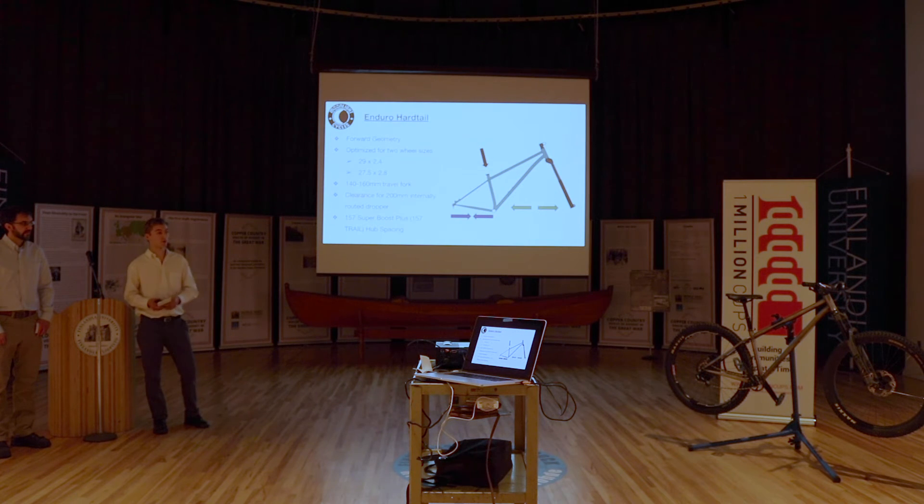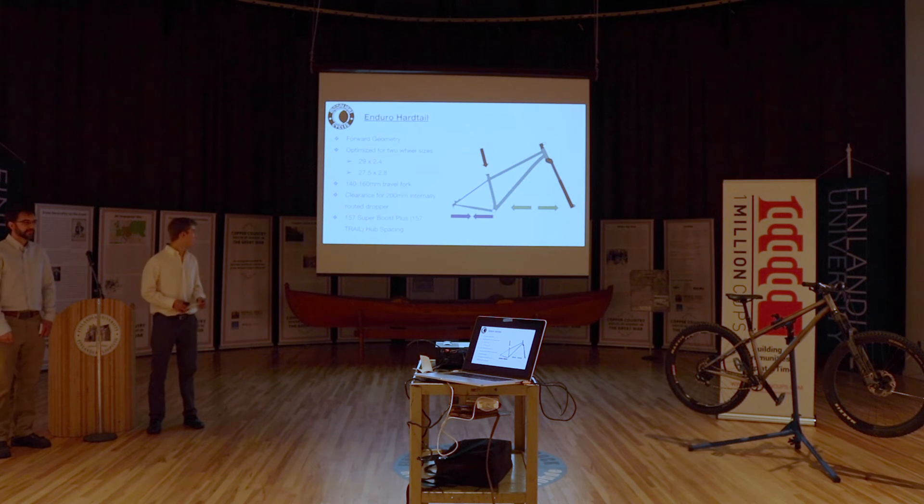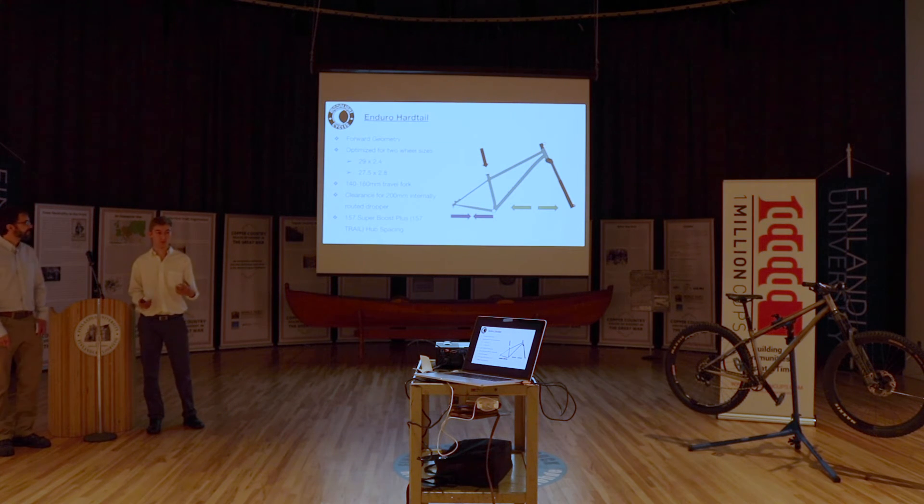It's designed for 140 to 160 millimeters of travel on the fork. And as I mentioned, we have clearance for up to a 200 millimeter dropper, which is a leading edge standard. Right now we have a 170 millimeter dropper on this bike, but by building to those future standards, in a couple of years when those parts come out, it'll still work with the frame. The dropper is a saddle that you can raise and lower while you're riding — you can lower it for steep technical riding and raise it back up for in-the-saddle climbing. This also has 157 hub spacing, which is a newer standard, but we're making it backwards compatible to some older standards.